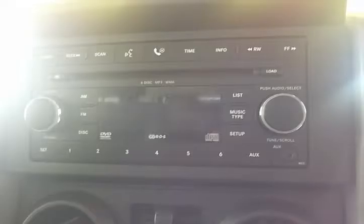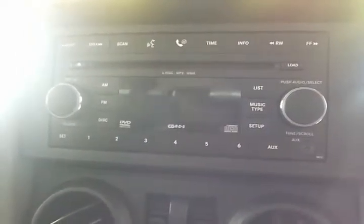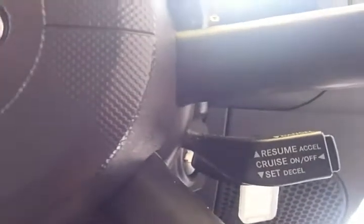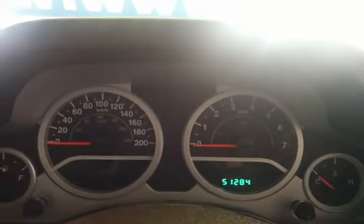It also has voice activation, AUX input, and Bluetooth audio streaming. On the steering wheel here we have cruise control. A shot of the dash shows it has only done 51,284 kilometers, which is extremely low for a vehicle of this age.